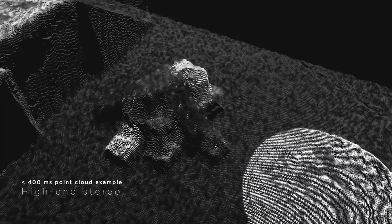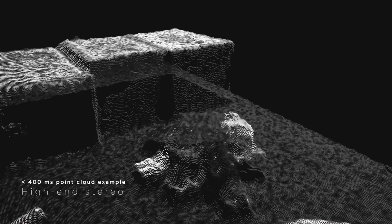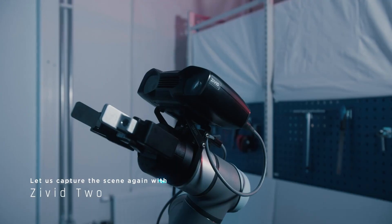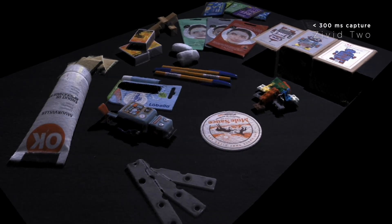Here is another picture — it's the same scene, but from a more advanced camera. Now we're talking. We get lots of points and samples on the surfaces.